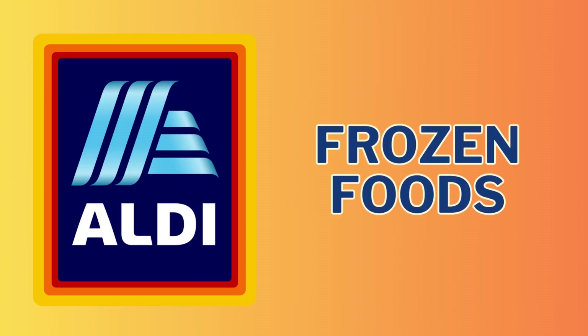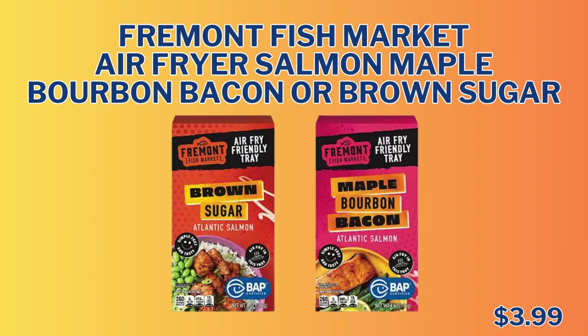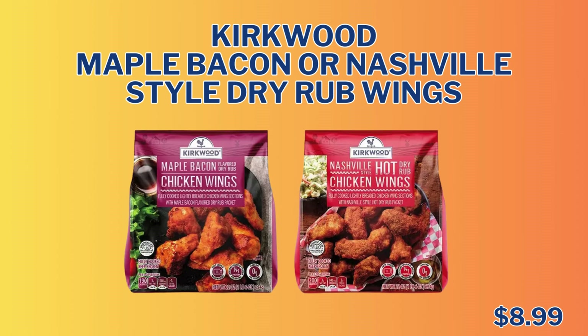Now we're heading into the frozen foods section. First up, we have the Arby's Seasoned Curly Fries for $4.72 — unfortunately there is no image available. Next up, we have the Bremer Philly Cheesesteak Sandwich for only $4.99. We have the Vermont Fish Market Air Fryer Salmon Maple Bourbon Bacon or Brown Sugar for only $3.99. We have the Kirkwood Maple Bacon or Nashville Stahl Dry Rub Wings — I've heard they are absolutely delicious, so I'm going to try to grab a bag for a taste test. They are only $8.99 for 22 ounces.